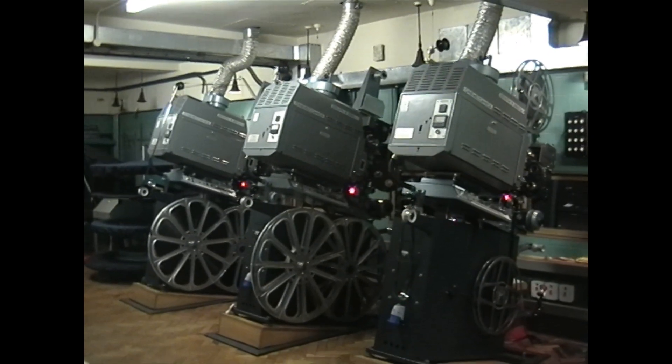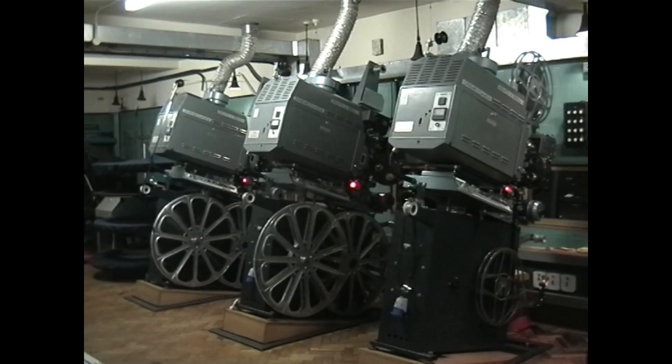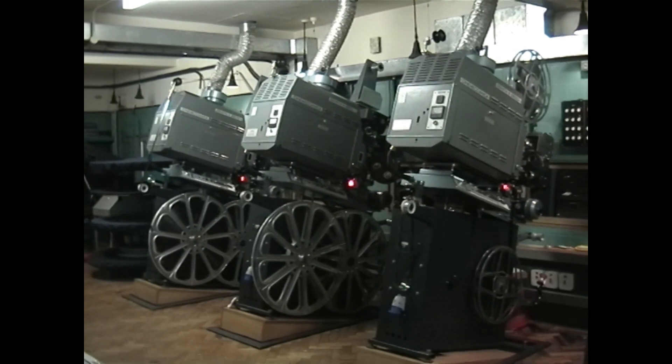Only one of the Cinemechanica Victoria 8 35mm and 70mm projectors remains at the Odeon Leicester Square.